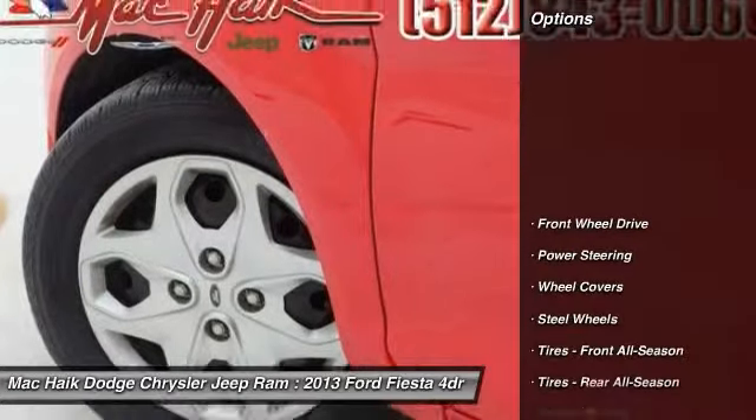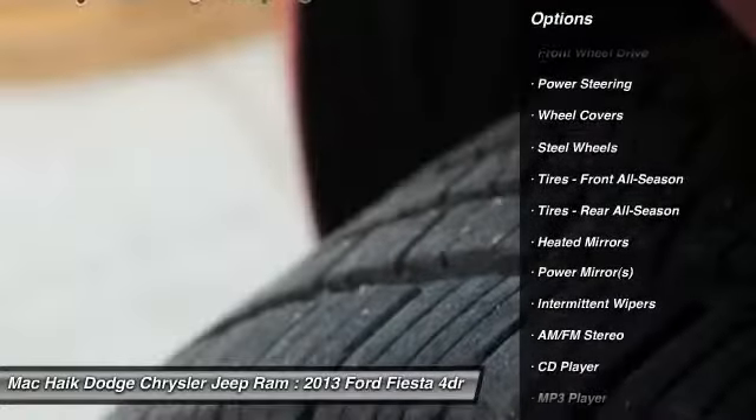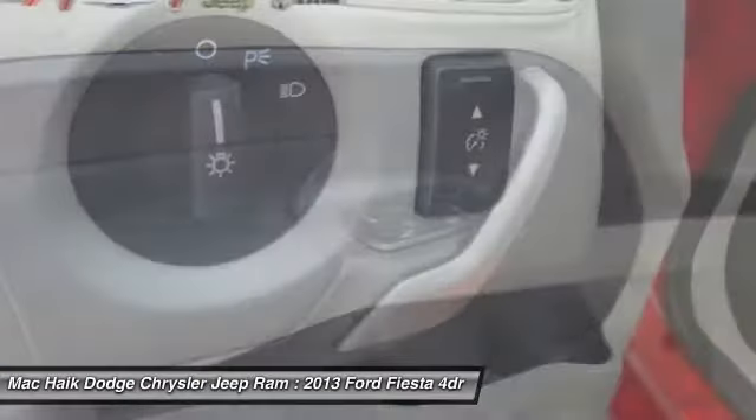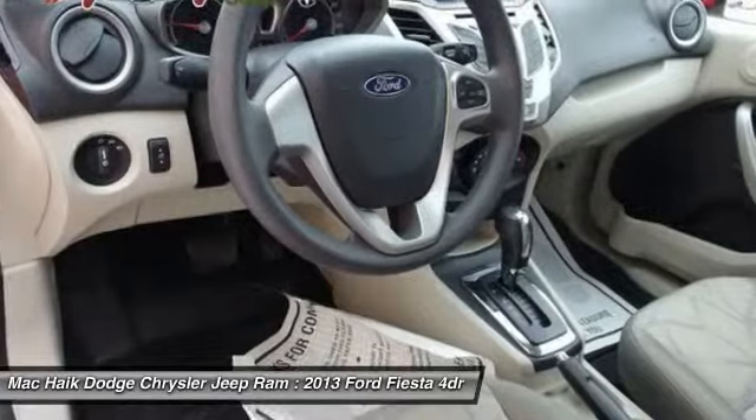Here are some of this vehicle's great options: traction control, stability control, anti-lock braking system, steering wheel audio controls, air conditioning, power steering, adjustable steering wheel, driver airbag, cruise control, keyless entry.